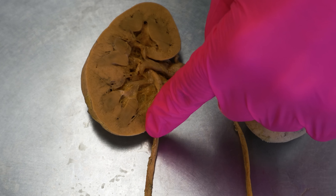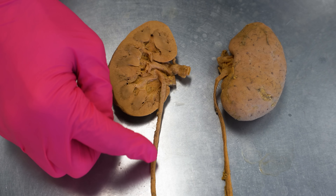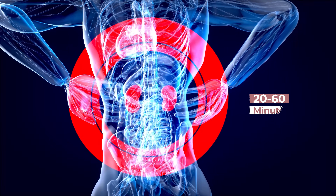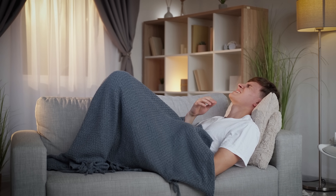Imagine a traffic jam in a tiny pipe — urine backs up behind the stone, causing the kidney and ureter to stretch and distend. This stretching triggers intense spasms in the smooth muscle of the ureter as it tries to push the stone along. The pain usually starts in the back or side just below the ribs and can radiate to the lower abdomen, groin, or even genitals. It often comes in waves lasting 20 to 60 minutes, and may be accompanied by nausea, vomiting, or blood in the urine. A stuck stone can lead to hydronephrosis — kidney swelling from backed-up urine — and if there's an infection, it can become a medical emergency.